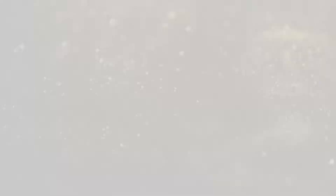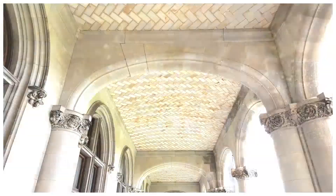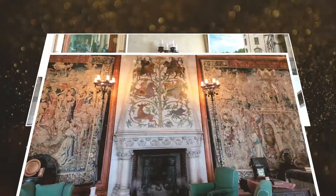This expansive collection is still in Biltmore House today. The library was designed to showcase George's collection of 22,000 books, of which 10,000 were selected to be on display in the two-story library.